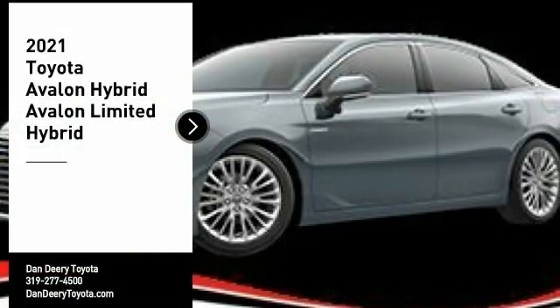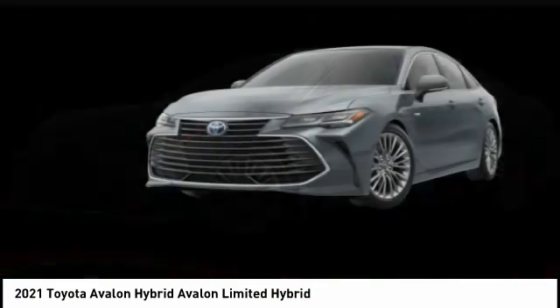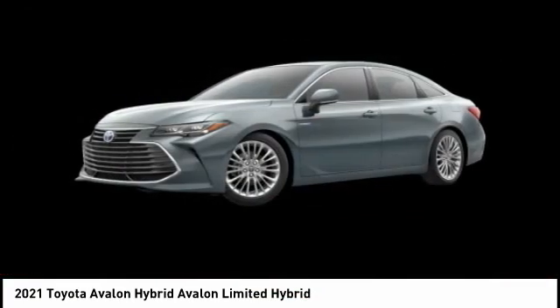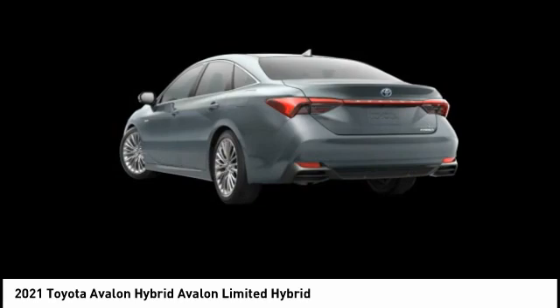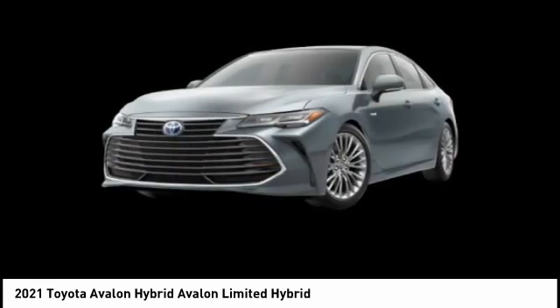Stop by and take a look at the 2021 Avalon Hybrid. The Toyota Avalon Hybrid has a dynamic exterior look, coupled with a premium interior. Of course, the Avalon Hybrid also provides you with the efficiency that you're hoping for when purchasing a hybrid vehicle. Here are some of this vehicle's great options.